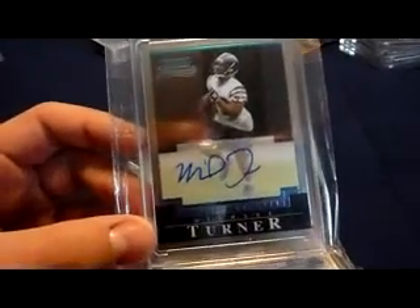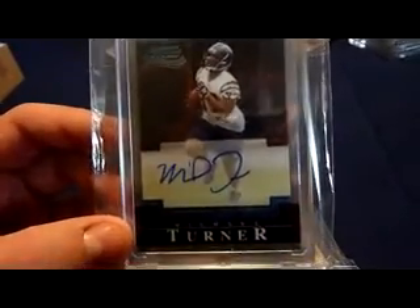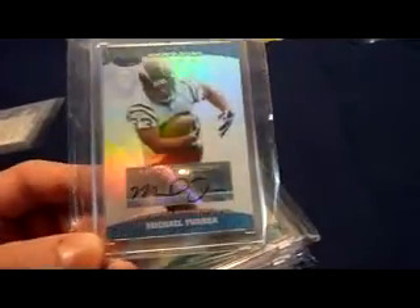I'll just take a stack out and go through them. Again, these are in order, so the newer stuff's going to be towards the end. 2004 Bowman Chrome on-card rookie auto, not numbered but clean looking. 2004 Bowman's Best — this is just the base rookie auto, not numbered.